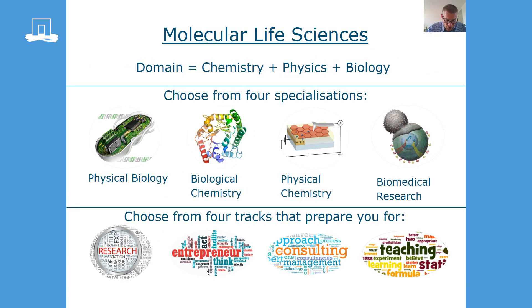And this brings us to what our program is about. Our domain is chemistry, physics and biology. These fields are combined in our study program, Molecular Life Sciences. And this is reflected in the four specializations of our program.